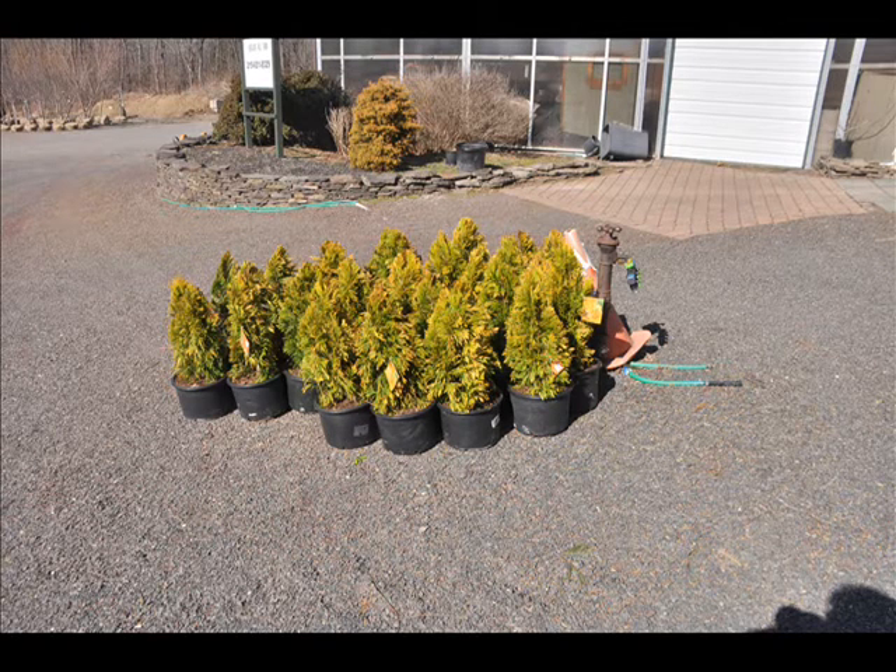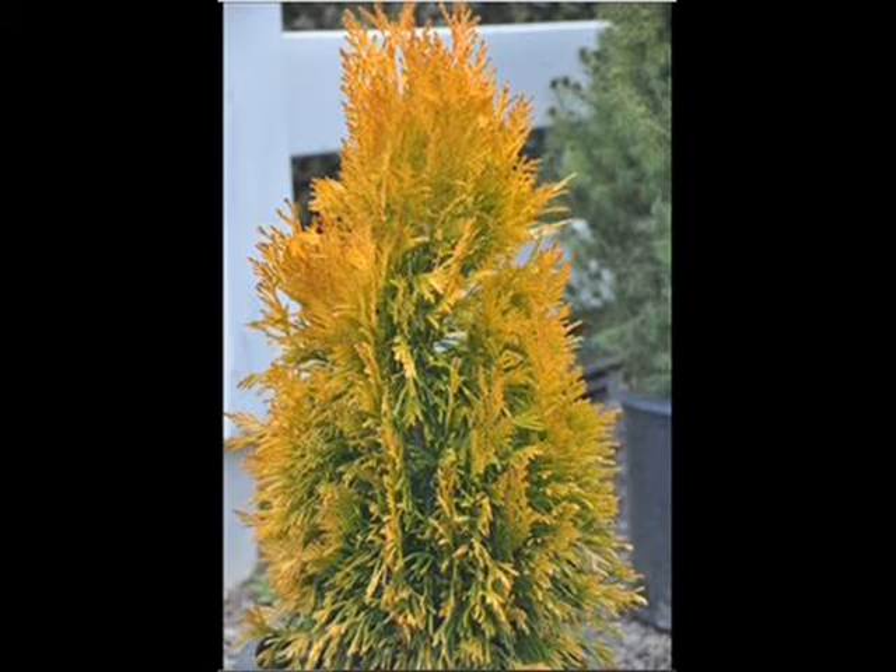They will help block your neighbor and give you privacy. So again, call us at Highland Hill Farm at 215-651-8329 for your Forever Goldie arborvitaes.